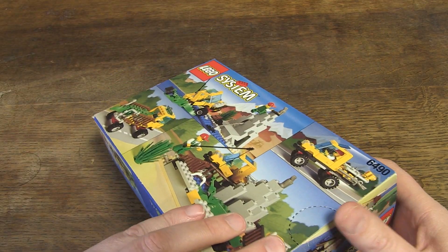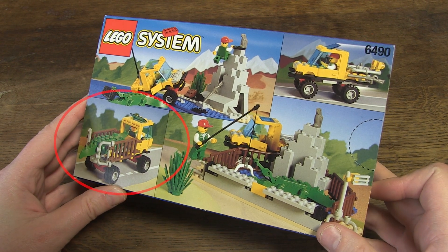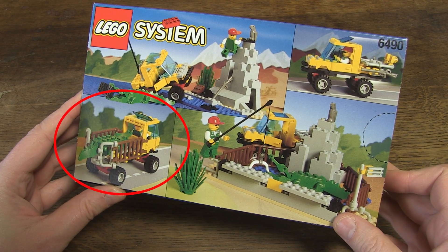By the way, there are still a lot of nice alternative builds on the box — for example, another way to build the truck so that the caught crocodile can be transported.